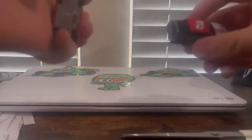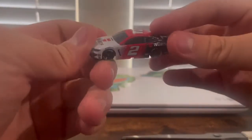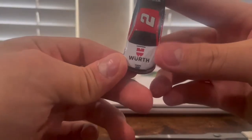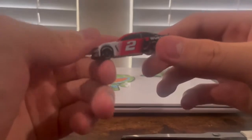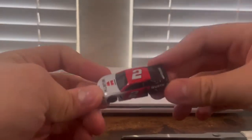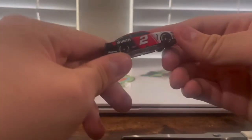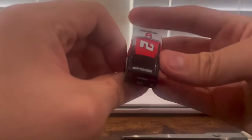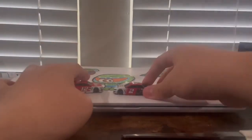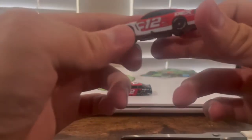Let's take a look at Brad Keselowski. We have his Wurth scheme, obviously with the red and black and white. There's the logo — it used to be red and white, but now he's got a new scheme, just like his Money Lion car. Black rims, Wurth, Alliance Truck Parts. And that's Brad.